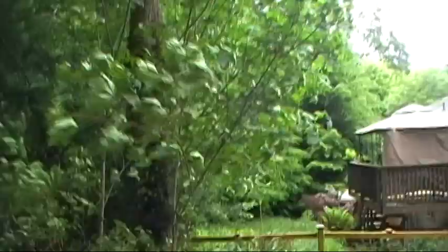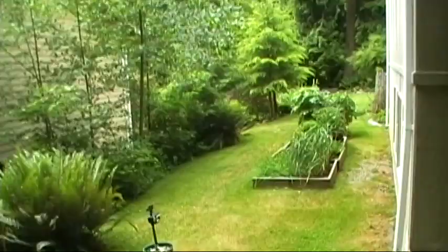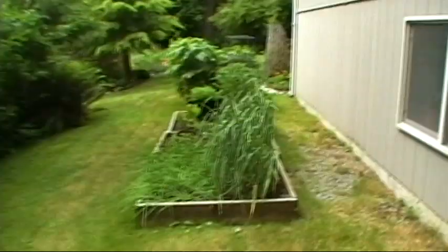Hi, it's kind of a windy day today, so I thought it was a good day to test my wind blocking device and we'll find out if it actually works or not. In the meantime, I will give you an update on the garden. Let's go around this way this time.